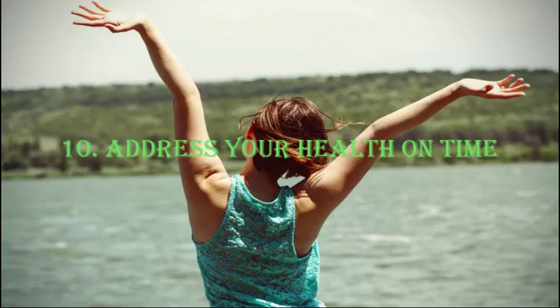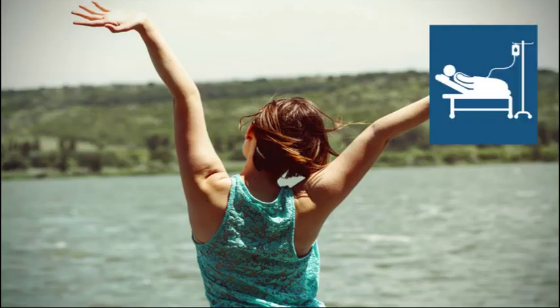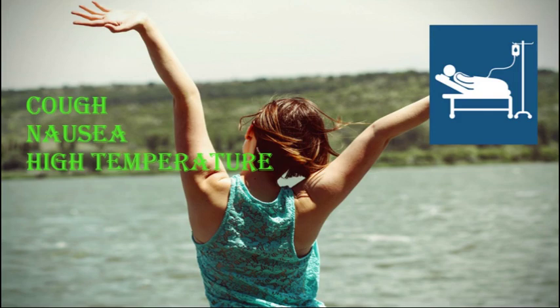Number 10: Address your health on time. Looking young and being seriously ill do not go hand in hand. So as soon as you've felt some obvious symptoms or noticed changes on your skin, face, unbearable pain in your joints, etc., either check your physician or try to help yourself on your own if the problem does not seem serious. Symptoms like cough, nausea, high temperature, etc. usually could be addressed on your own, especially if you already have experience in solving them.